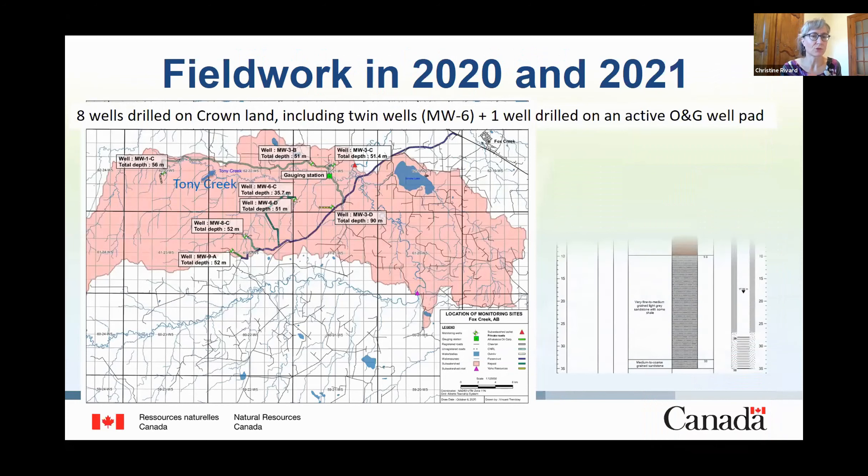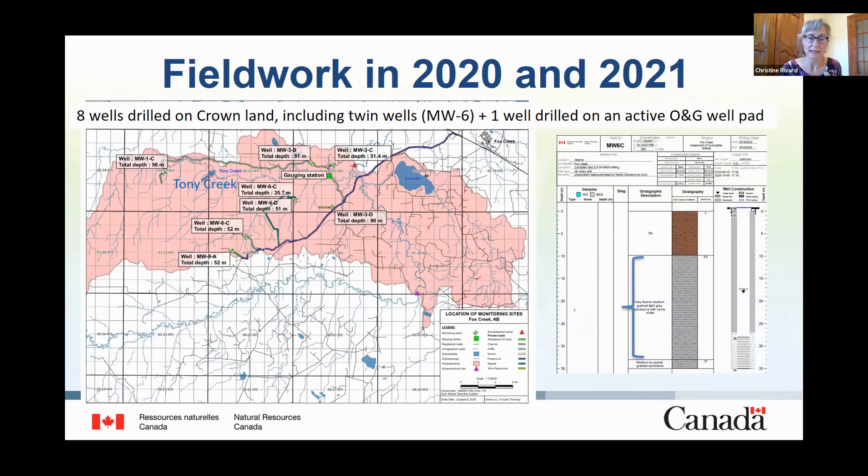The locations of the eight monitoring wells drilled on crown land are illustrated on this map, along with their total depth. An example of a well log is presented to the right. As expected in this heterogeneous bedrock formation, each well turned out to be very different from the others, with widely varying percentages of fine-grain rocks versus sandstone, a number of fractured zones and flowing fractures, etc. This is why borehole logging was so important.